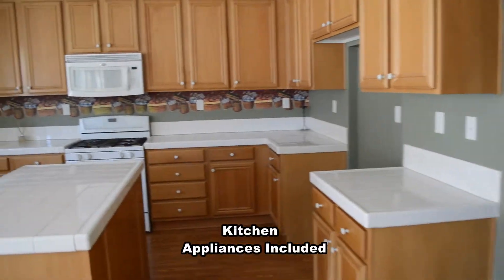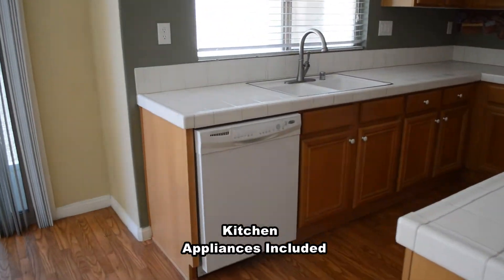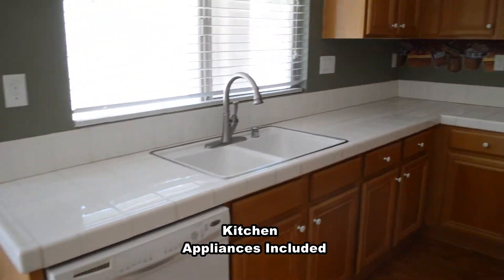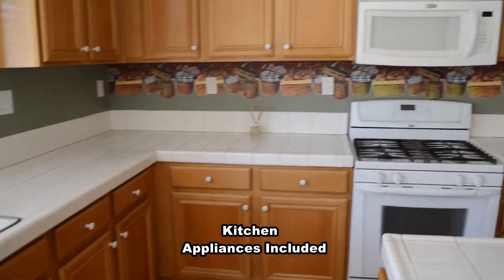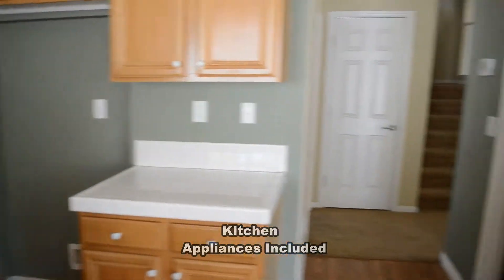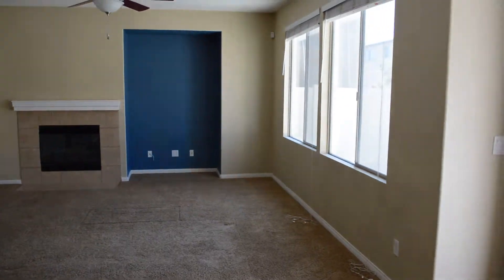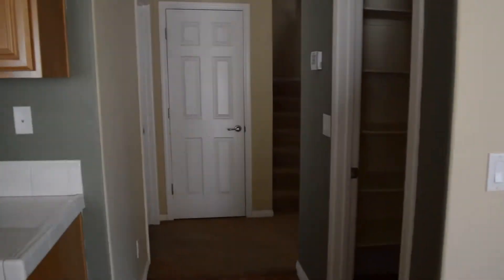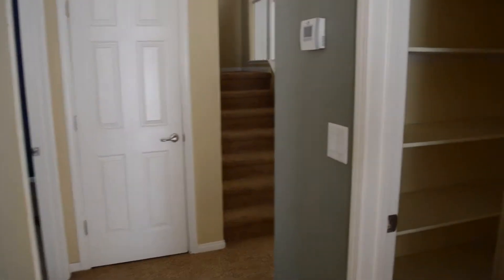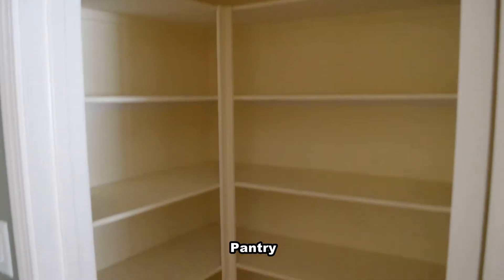The kitchen has a center island, tile countertop, and all the appliances. The kitchen also has a large walk-in pantry.